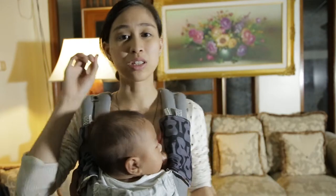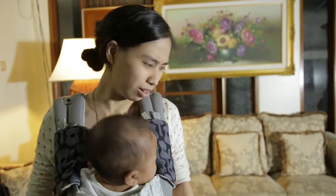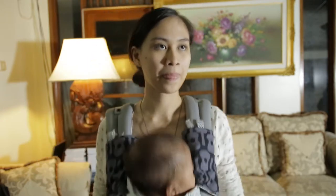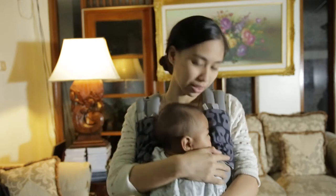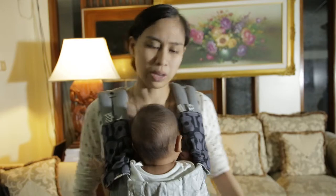To easily remember the safeties in terms of baby-wearing, you just have to remember TICKS. The first letter is T — this means tight. You have to make sure that your baby is as close to you as possible at all times. You definitely don't want your baby to be dangling anywhere, because that is not safe.